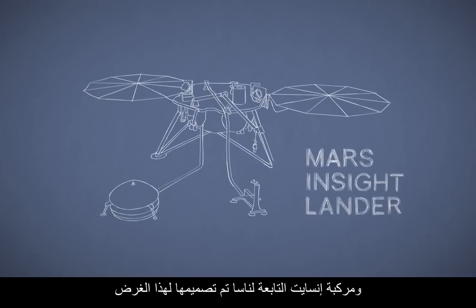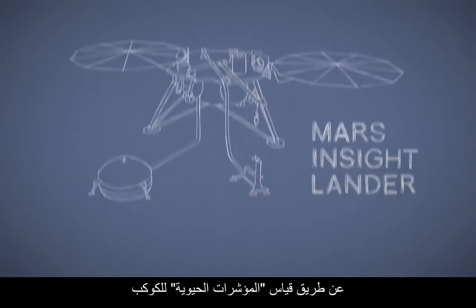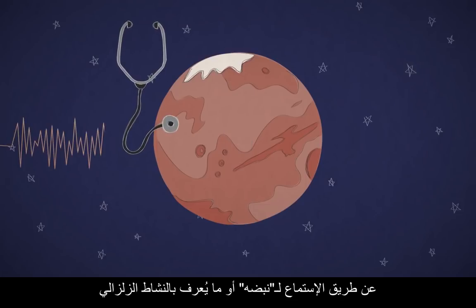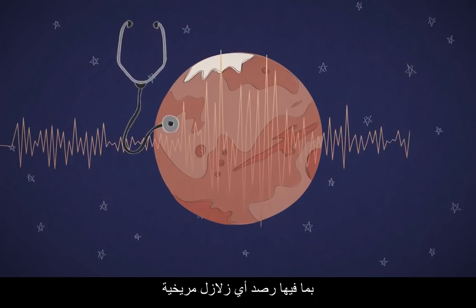NASA's InSight Lander was designed to do just that, by taking the planet's vital signs — listening for its pulse or seismic activity, including any Marsquakes.